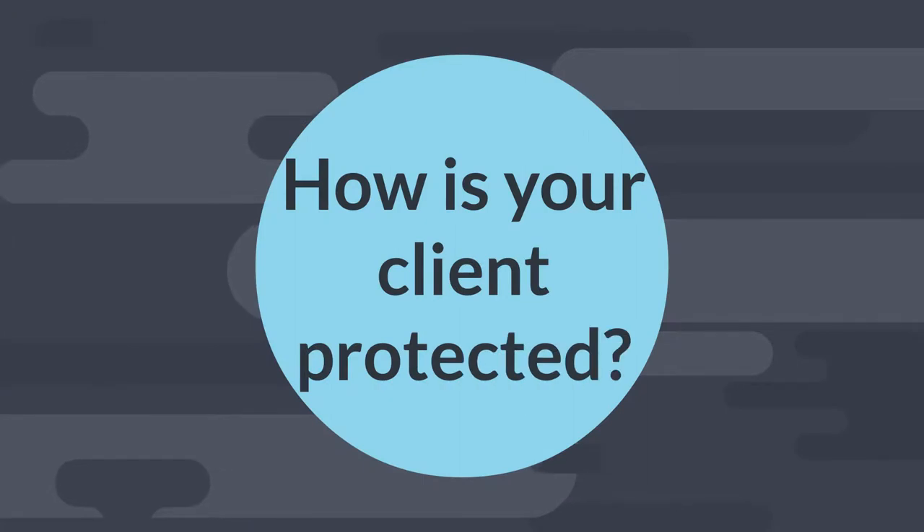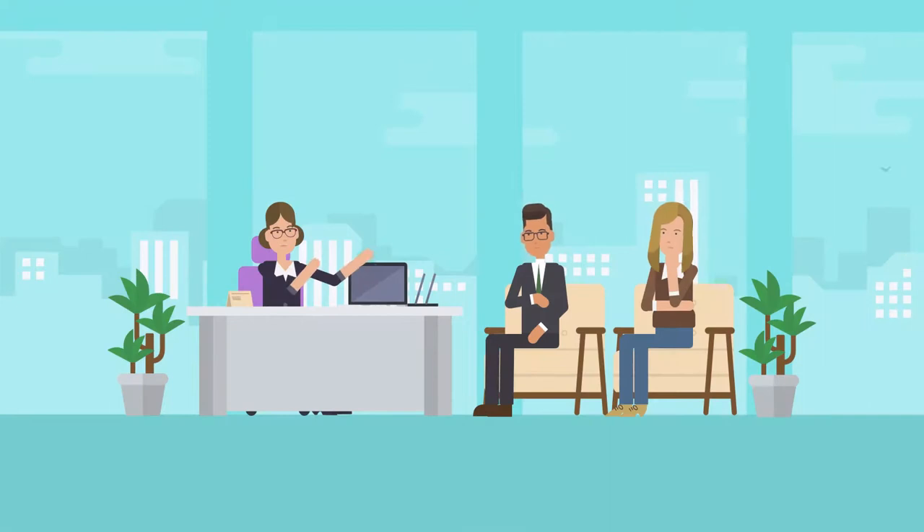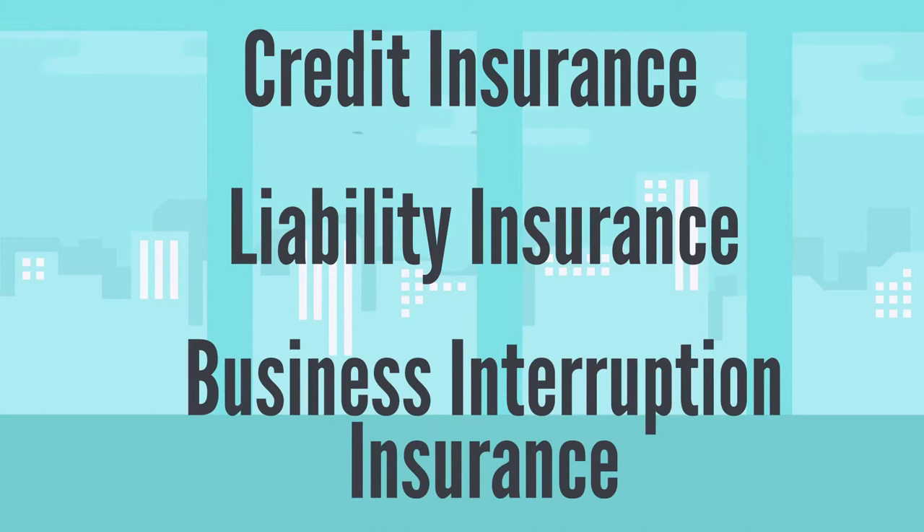How is your client protected? Number five: insurance. If used for business, your client's insurance cost might be deductible. Check to see what types of insurance your client holds, like credit insurance, liability insurance, and business interruption insurance.